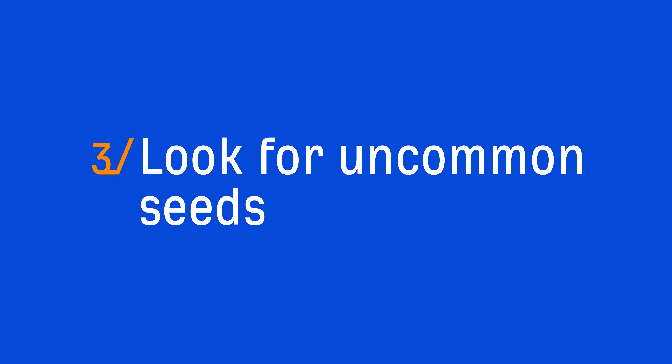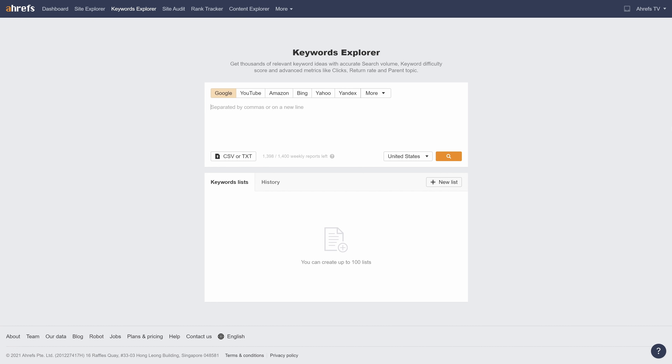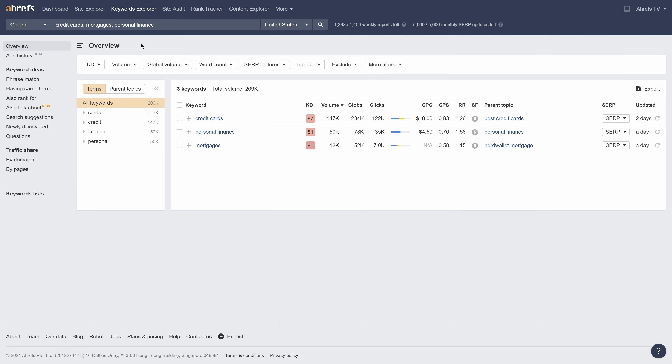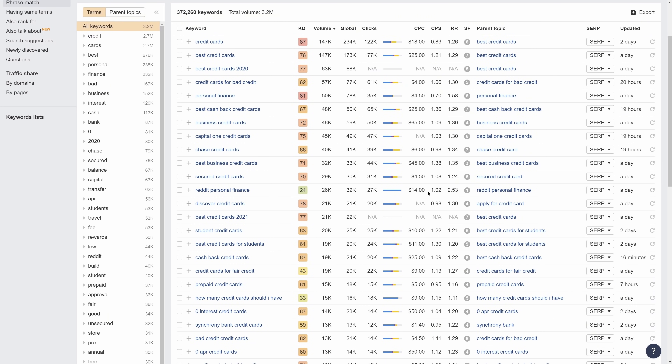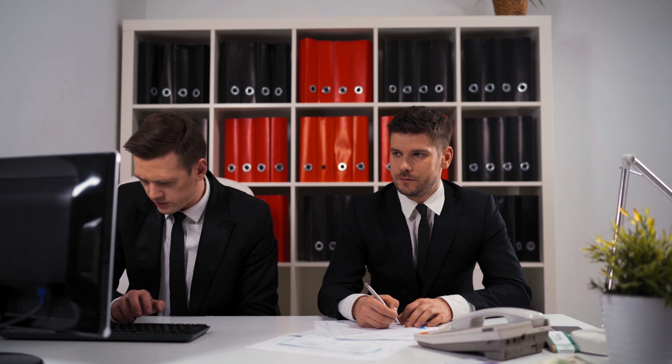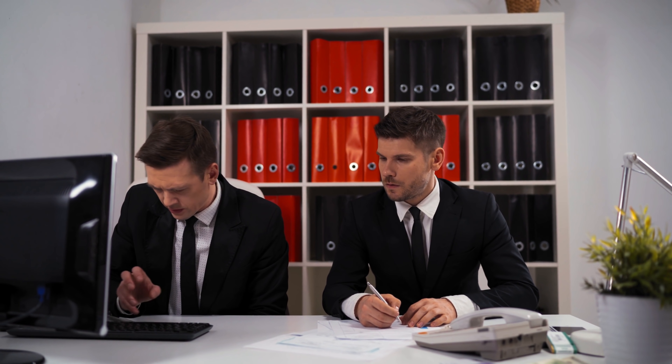The next way to find untapped keywords is to look for uncommon seeds. As I showed before, the most common way to do keyword research is to enter a few broad seeds in a keyword research tool, go to a keyword ideas report, and sift through the results. But because tons of people are doing the exact same thing, everyone will be looking at similar sets of keywords.